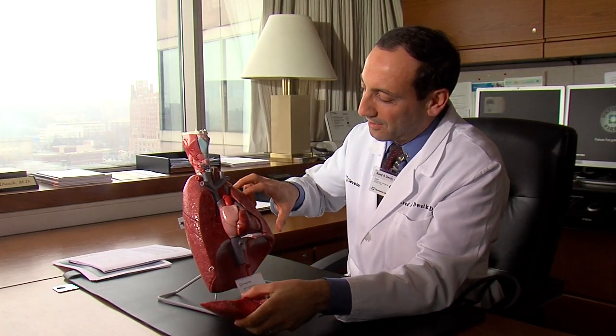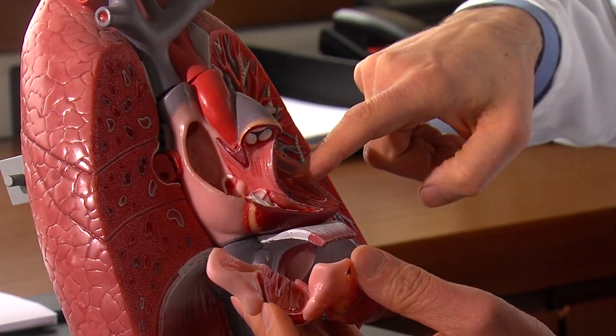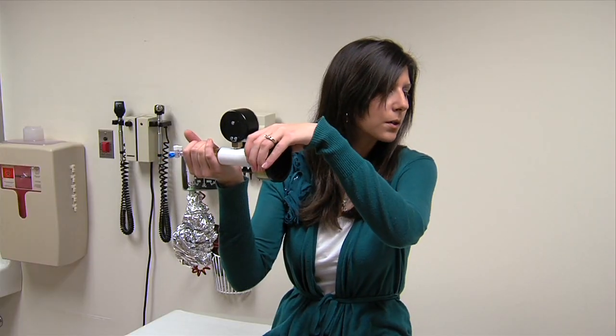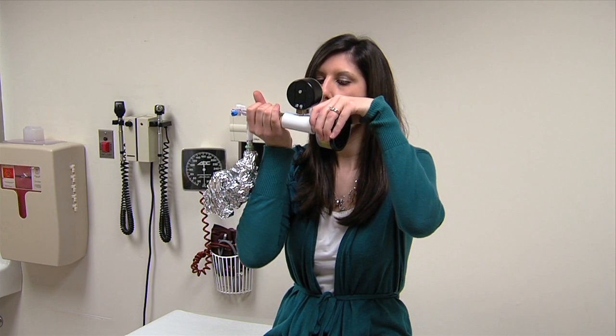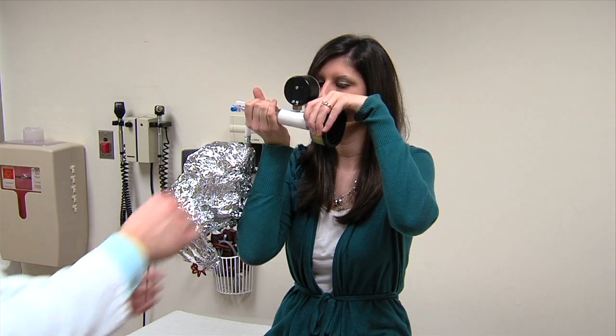Exciting is how Dr. Raya Dwake describes finding a clear breath print in patients with heart failure. He analyzed the breath of study patients who exhaled into a deflated balloon, and he found a difference between those with heart failure and those without.